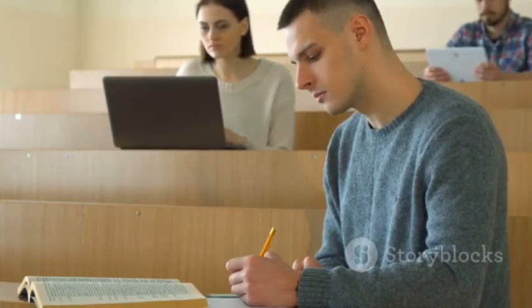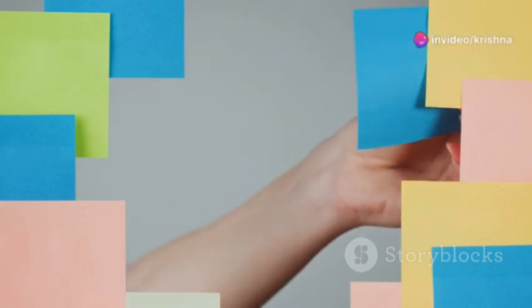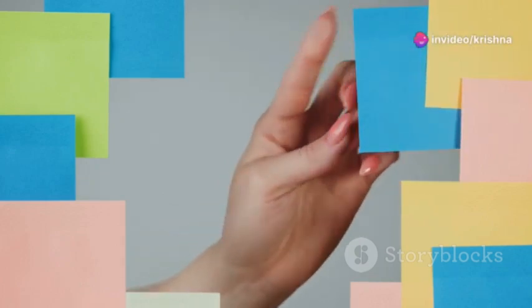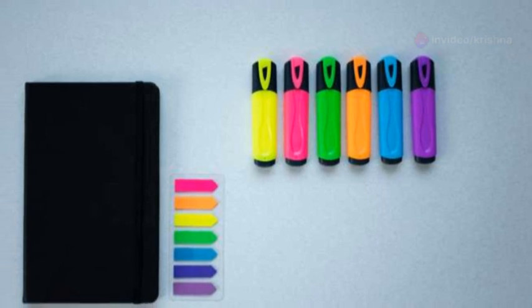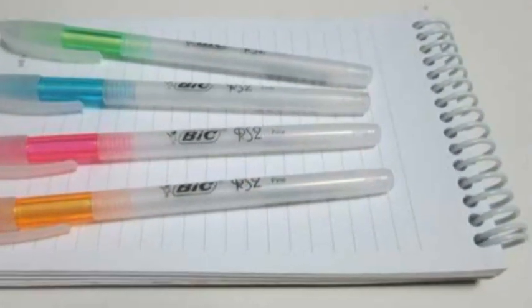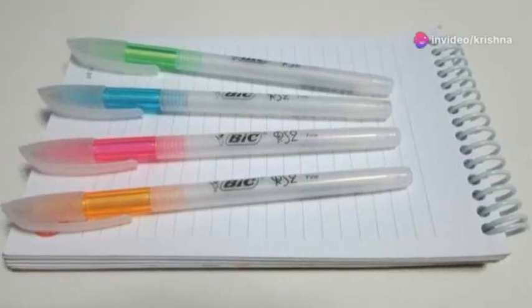Review and revise your notes shortly after taking them to reinforce learning. Use headings, subheadings, bullet points, and colors to organize your notes visually. Experiment with different pen colors, highlighters, and sticky notes to enhance your note-taking experience.